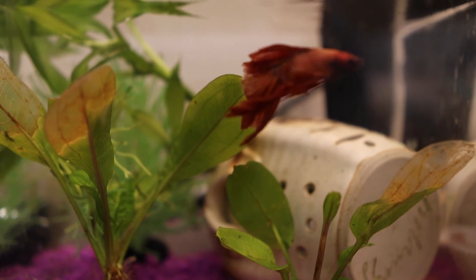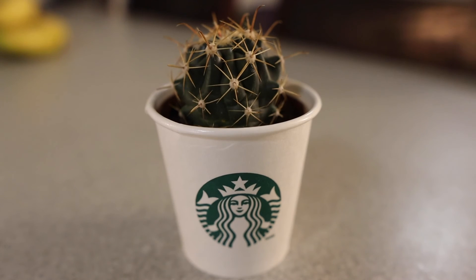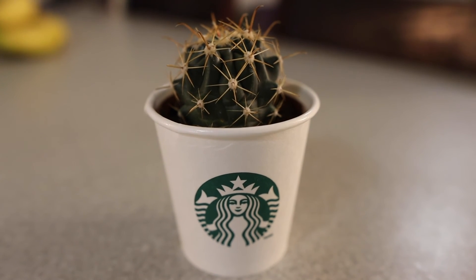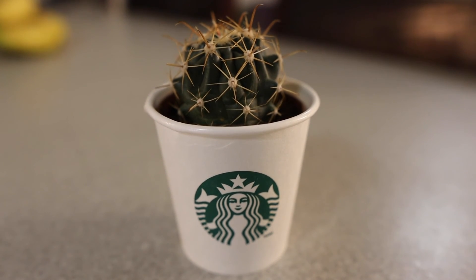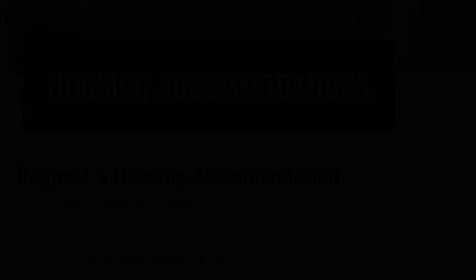Well, that does it for Funk's list on housing-approved pets that are ideal for college students. If you would like information on how to get a more standard dog or cat type animal approved to live with you, reach out to the student office for accessibility resources, and tune in again tomorrow for another episode of Funk.